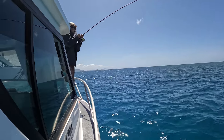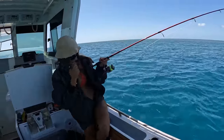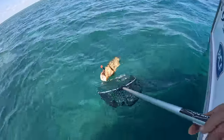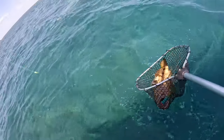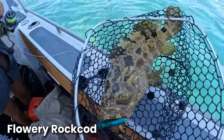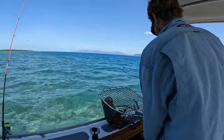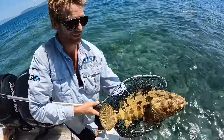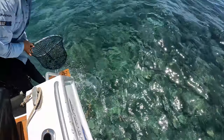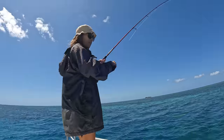Get him up. He's heavy, he's strong. I feel it rocking the boat. It's a nice fish on the light little rod. Easy does it. A beautiful flowery cod, Fran! Well done. Geez, he smashed that lure. It's a really nice one. Okay, we're going to let him go — look at that beautiful fish, so well camouflaged for the reef. Watch him just disappear down. Down he goes. There was a whole school of them came out.